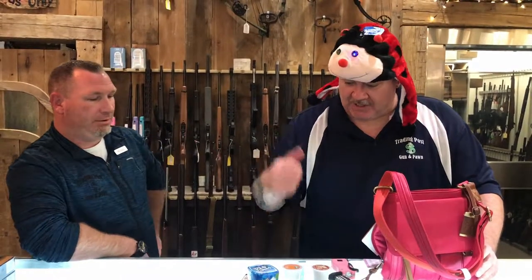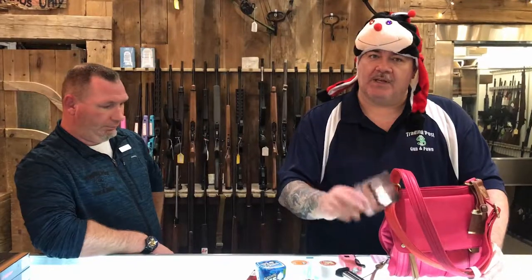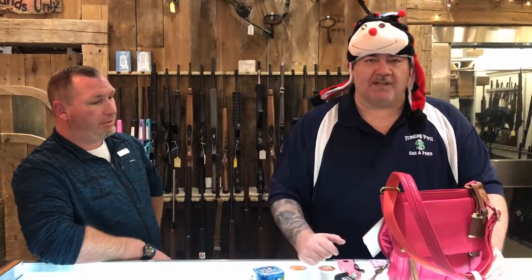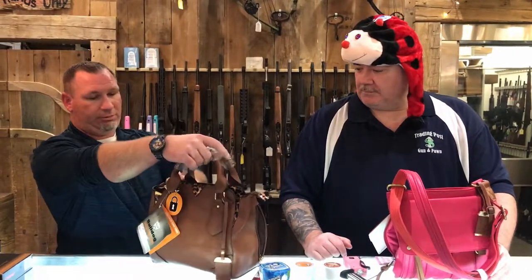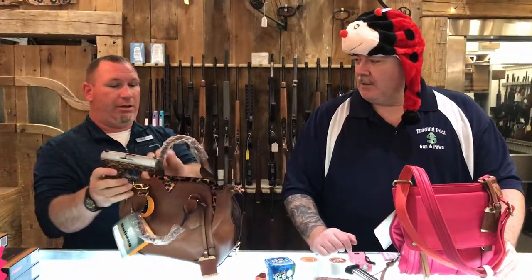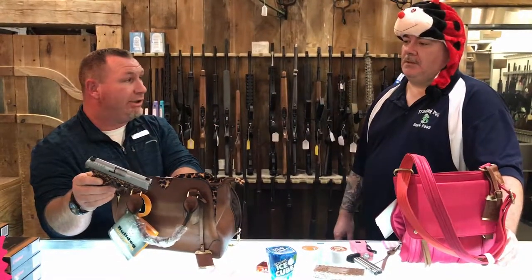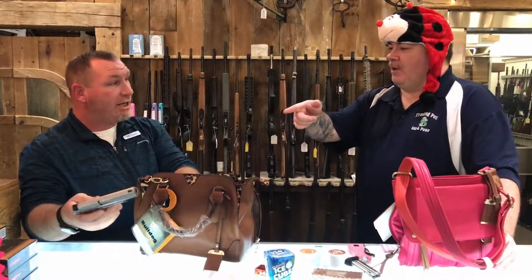I'm pretty much sold on this. Bulldog Concealed Carry Purse here at the Trading Post — come on in, Unimportant Brian's here. If you think that's cool, check this out. Mine matches. It's matching — so now you can accessorize.